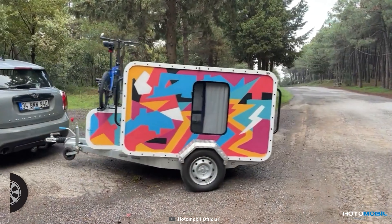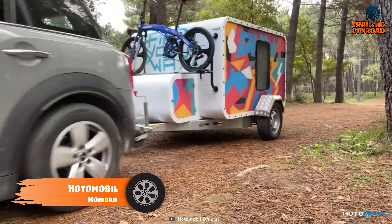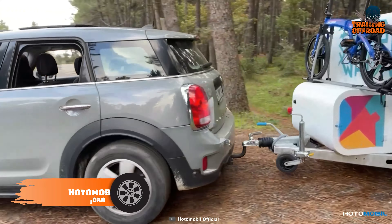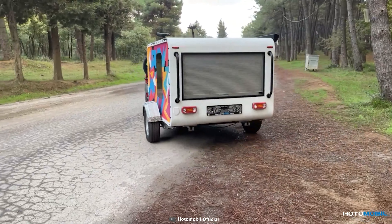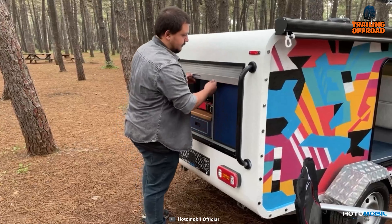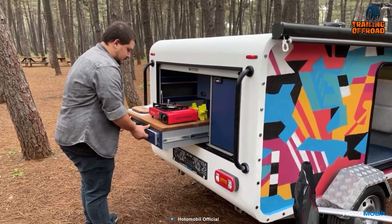Starting with the Hotemobile Mohican Camper Trailer, a perfect addition to any outdoor adventure. It has high-quality caravan construction and minimalist details for an aesthetically pleasing look. The easy-to-use features make it an excellent choice for every type of camper.